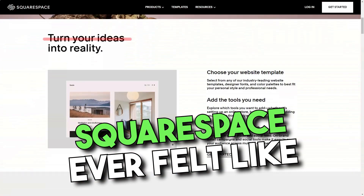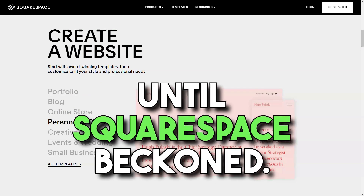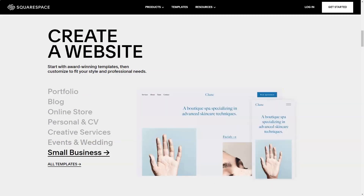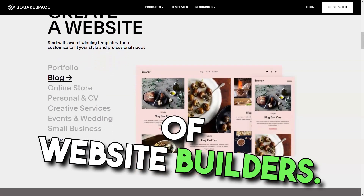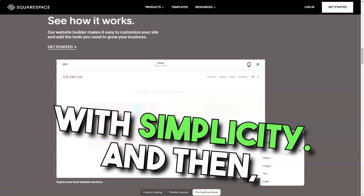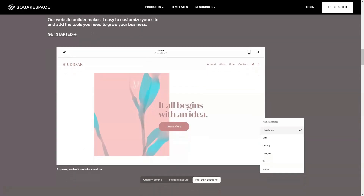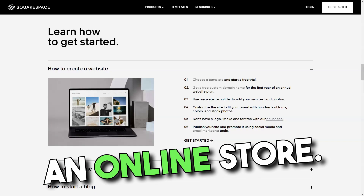Squarespace. Ever felt like you're standing on the precipice of the digital realm, unsure of where to leap? That was me, until Squarespace beckoned. Navigating the vast sea of website builders, I was on the hunt for something that married sophistication with simplicity. And then, like a lighthouse in the fog, Squarespace emerged — a haven for those with dreams of creating an online store.